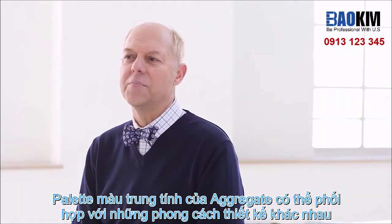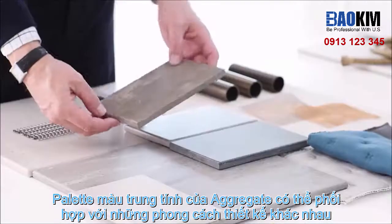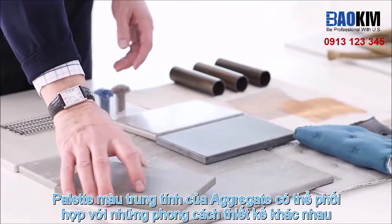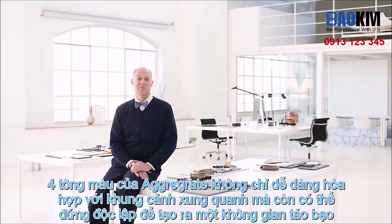Aggravite's neutral palette embraces multiple style directions with soft, flowing backgrounds enriched with quiet detailing of particles. The four hues easily blend into a scene or stand on their own to make a bold design.